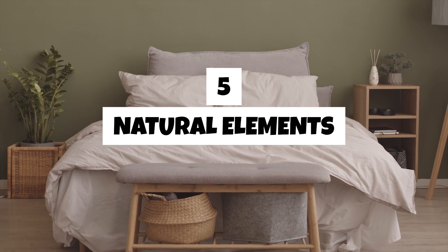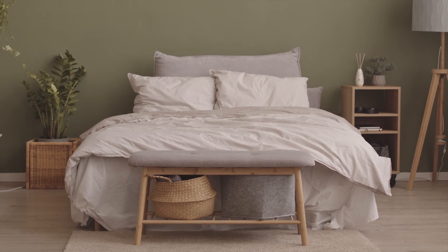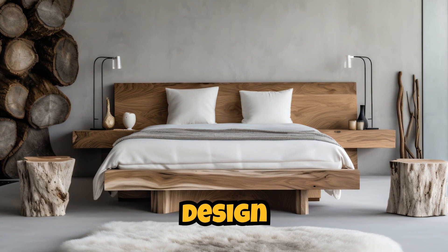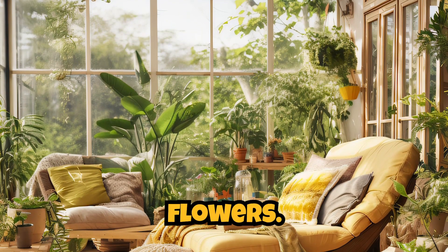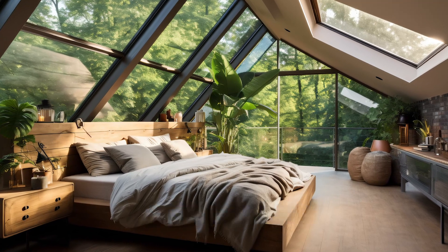Five. Natural elements. Integrate natural elements into your bedroom design. Wooden furniture, potted plants, or even a vase of fresh flowers bring in a touch of nature, creating a cozy and tranquil environment.